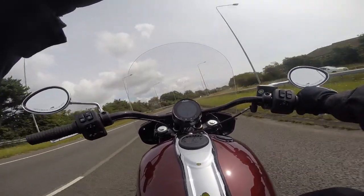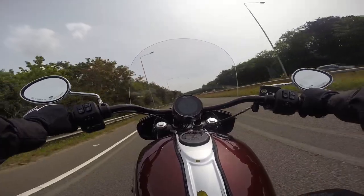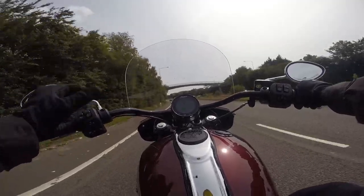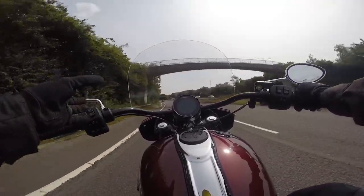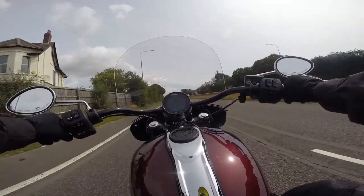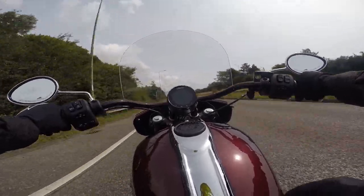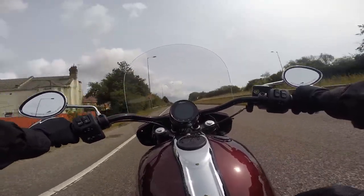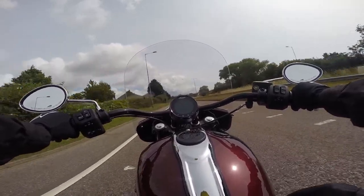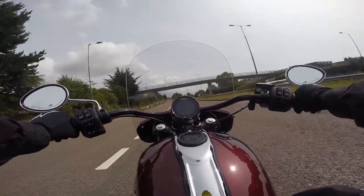The transmission feels like an old cruiser — clunk, clunk, clunk. I'm pushing the indicator but it has self-canceling indicators, so that's pretty neat. It's interesting the technology they've poured into this, because most of the time American bikes don't really offer the technology that European or Japanese bikes offer. But this is offering a bit of technology — no traction control, but you've got some rider modes that affect throttle response.